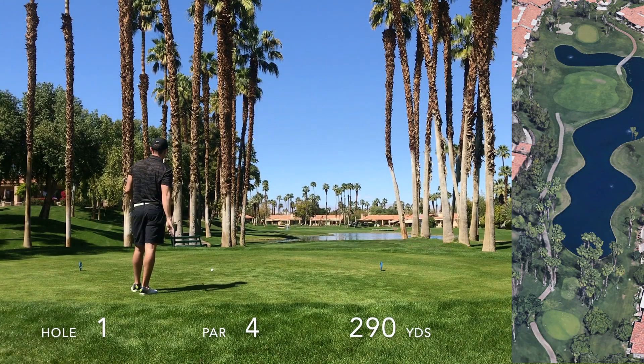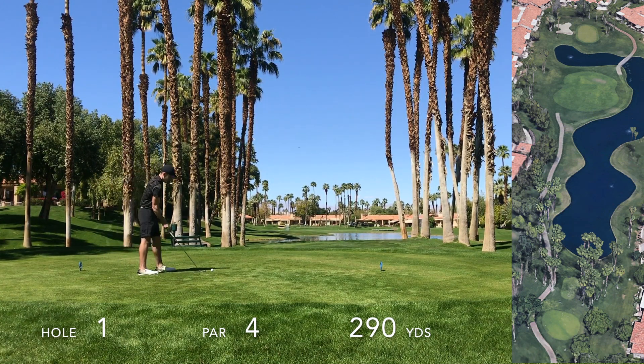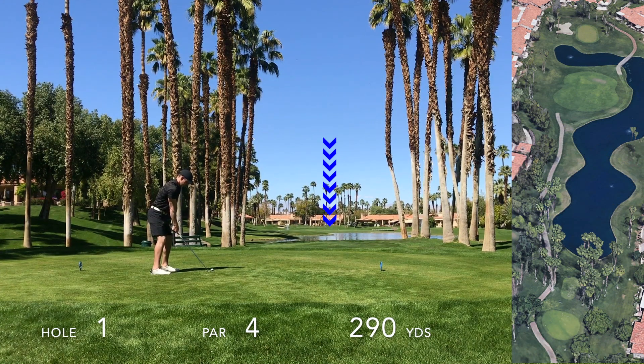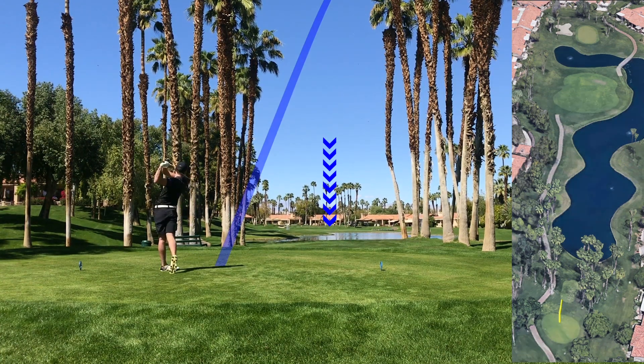Hello everyone and welcome to the front nine of the challenge course at Palm Valley Country Club. This is one of my favorite golf courses in the Palm Springs, Palm Desert area because it's very short — only about 4,000 yards. It's so much fun. This course requires a lot of irons off the tee and wedges into greens. It's a really easy way to knock the rust off from the winter going into your spring or summer season.